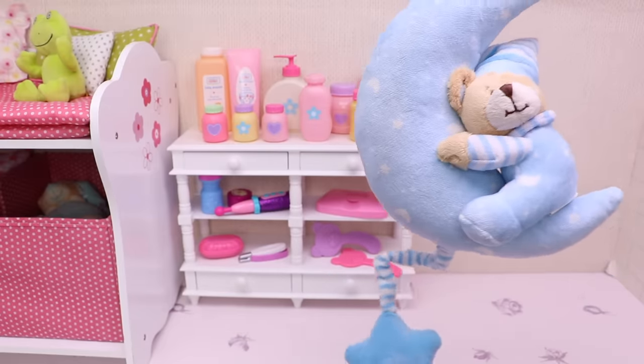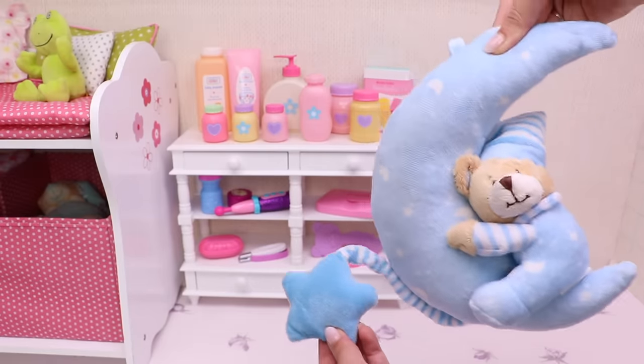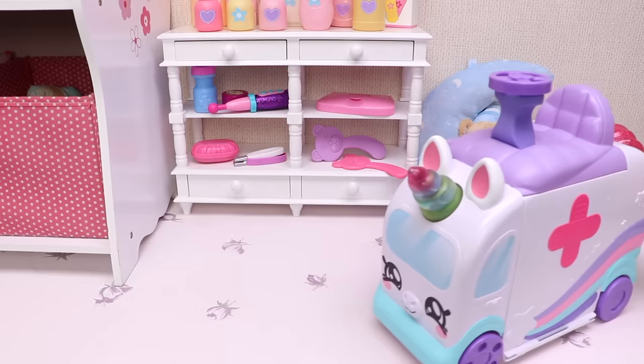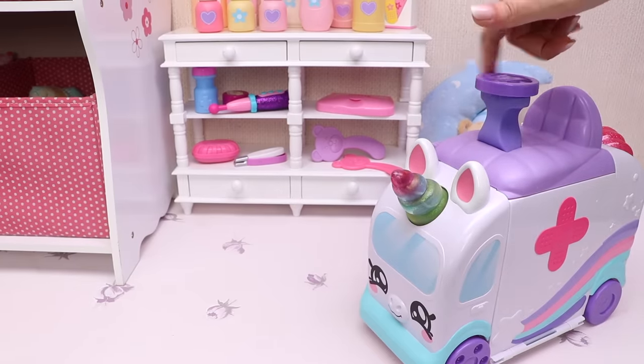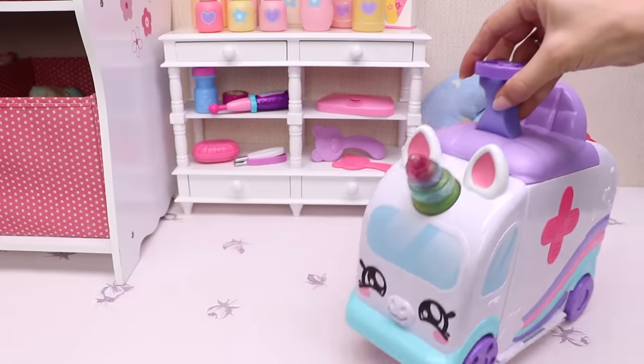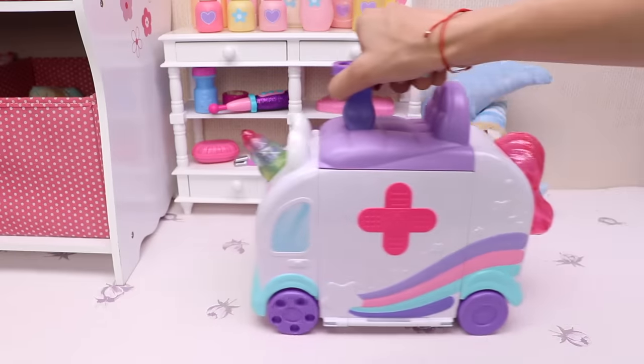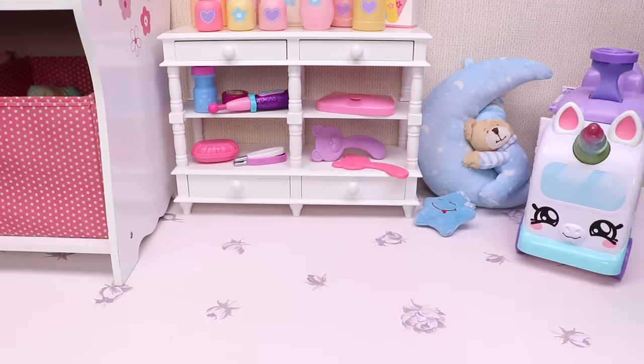And this cute little fellow is my baby's favorite music toy. This, my friend, is my baby's brand new super super cool ambulance. Baby Ella loves driving it, and I'm sure you all want to drive it too!